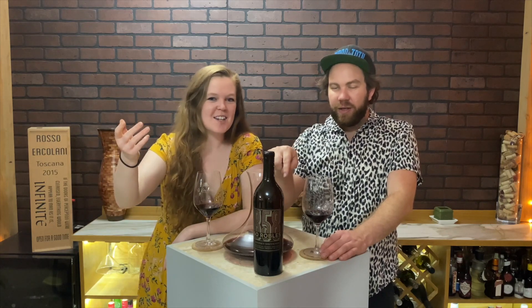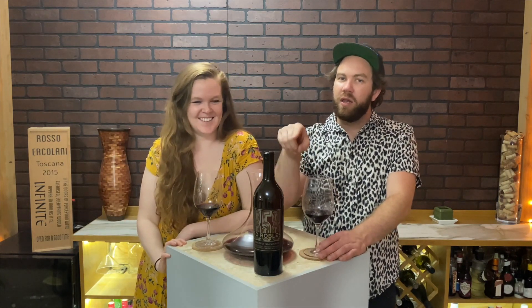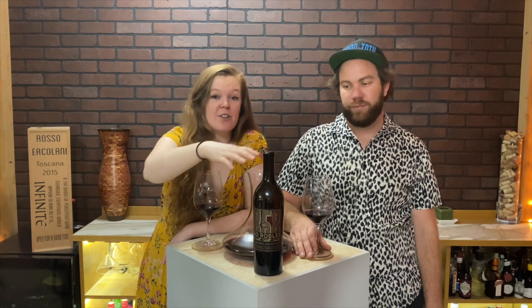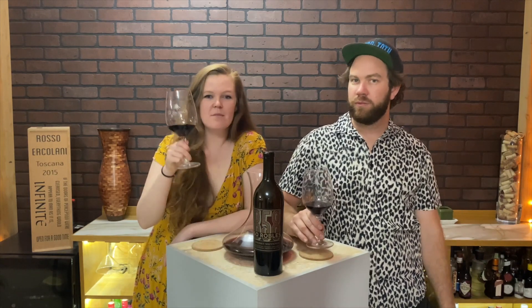Thank you for watching our tasting wine. Get out there, try this wine, let us know what you think. I think it's worth it — I really do. Let us know what you're tasting, let us know what we should try next. Leave a comment down below. Let us know if you've had any of the other Caymus Wagner family wines. Let us know if you have suggestions, questions — all that stuff. Hit subscribe and we'll see you in the next one. Cheers!